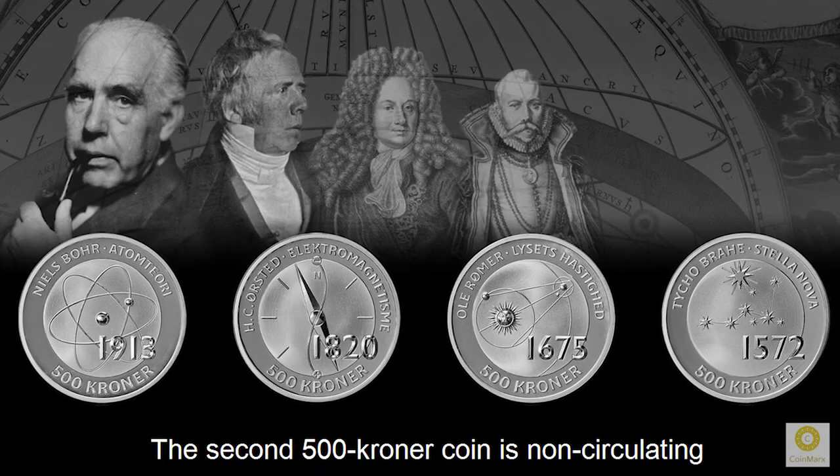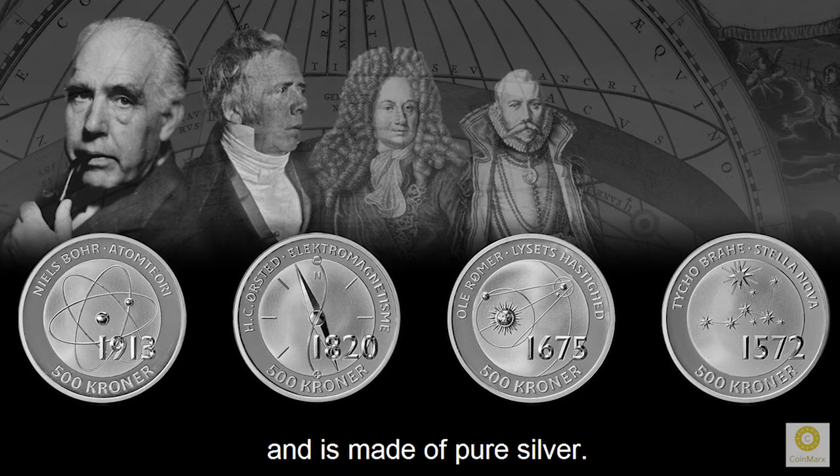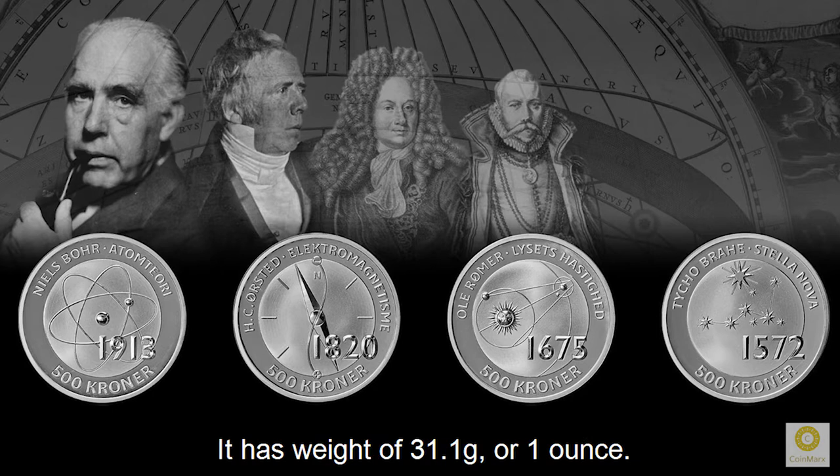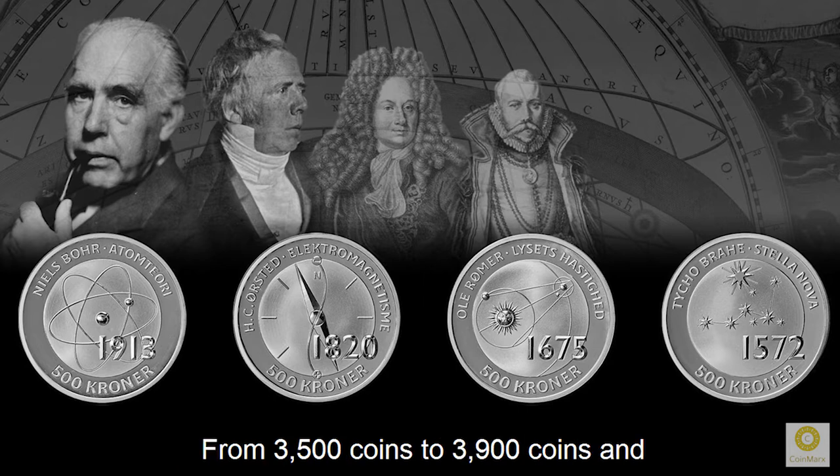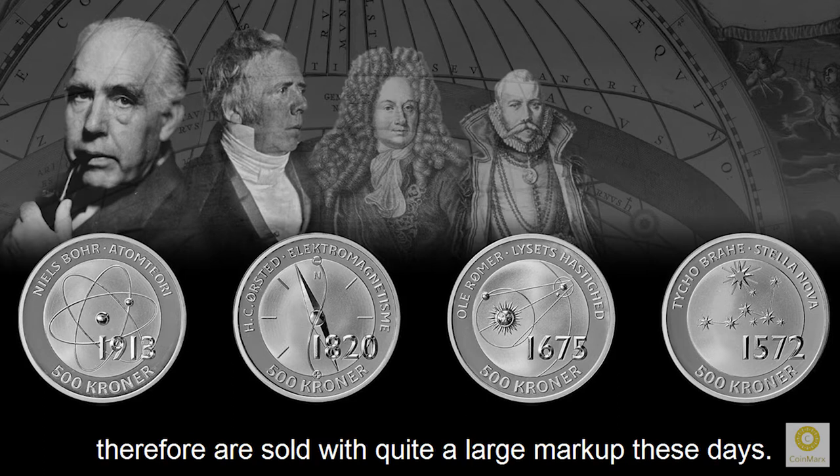The second 500-krona coin is non-circulating and is made of pure silver. It has a weight of 31.1 g or 1 oz. These coins were also minted in quite low numbers, from 3,500 to 3,900 coins, and therefore are sold with quite a large markup these days.